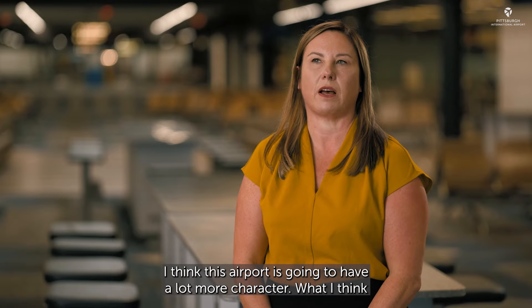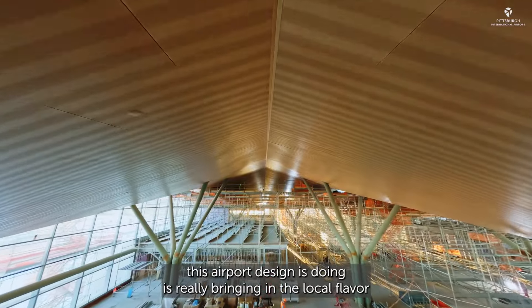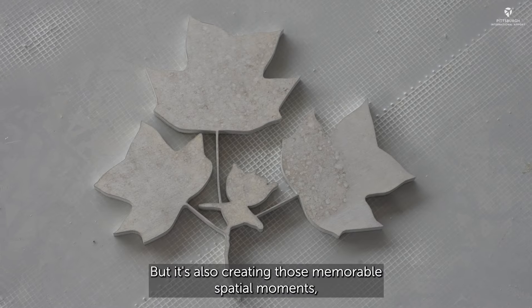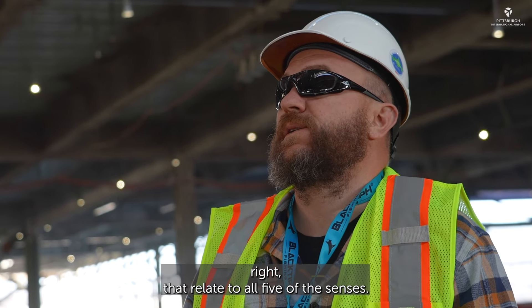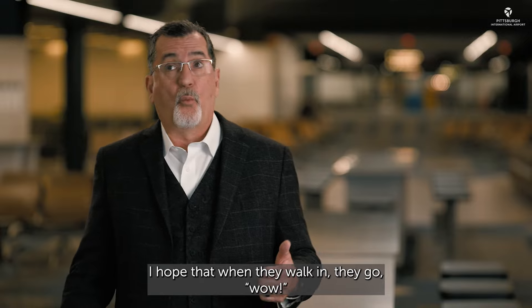I think this airport is going to have a lot more character. What this airport design is doing is really bringing in the local flavor, colors, and texture of Pittsburgh and the Western Pennsylvania region. It's also creating those memorable spatial moments where people are going to just pause — moments that relate to all five of the senses. I hope that when they walk in, they go, 'Wow.'